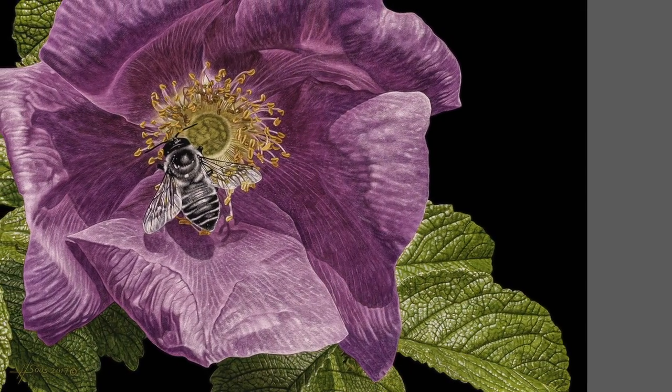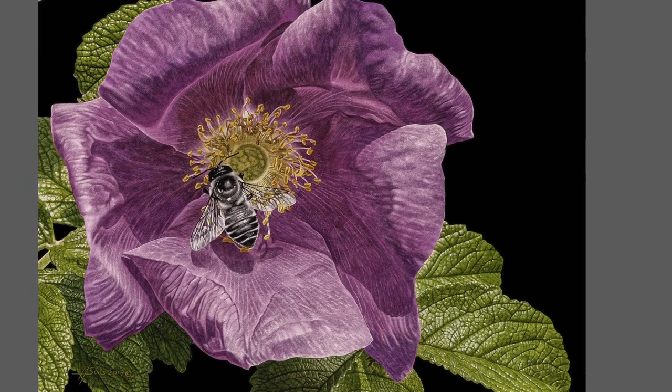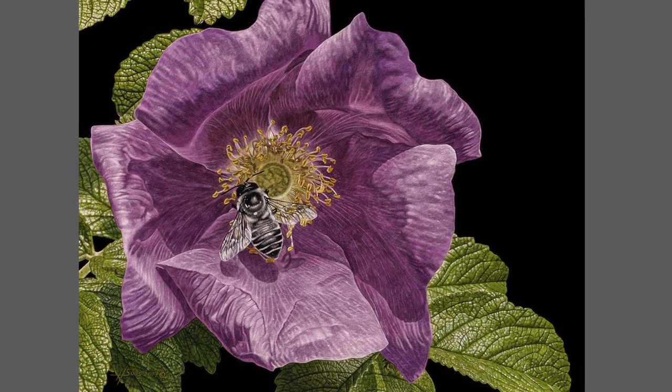The bee is an example of how this looks when I finish scratching. After this process, I added colored ink to the flower and leaves. The bee was left black and white to create a more unique effect.